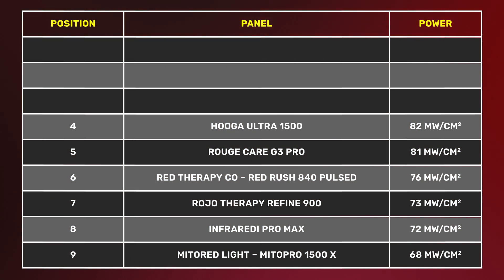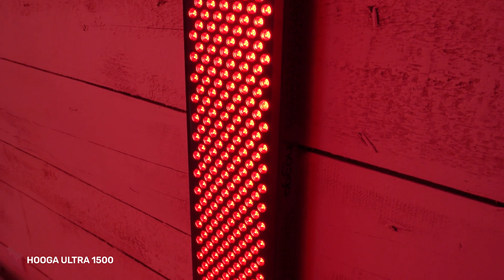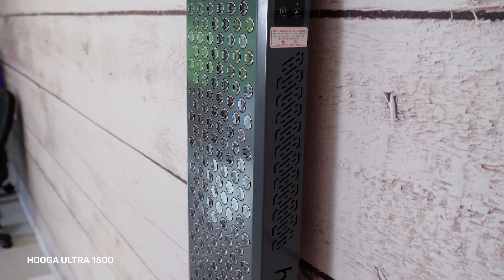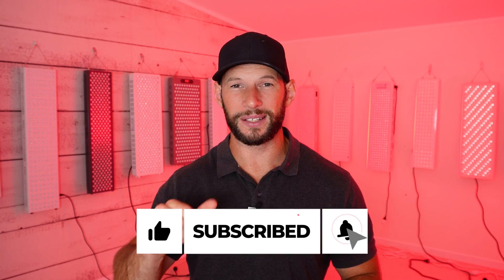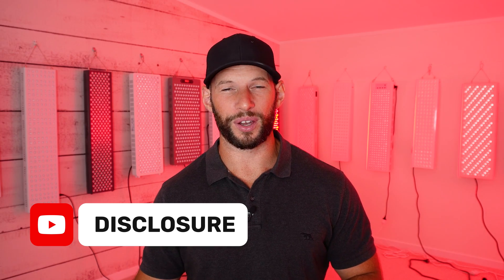In fourth place we have the Hygge Ultra 1500 at 82 milliwatts per centimeter squared. It features quad-chip LEDs, meaning each LED has four chips putting out four different wavelengths for a really nice blend of light. If you're enjoying this, please hit the like button and subscribe — I've done a ton of reviews and have more coming. Discount codes and links for all these panels are in the show notes.